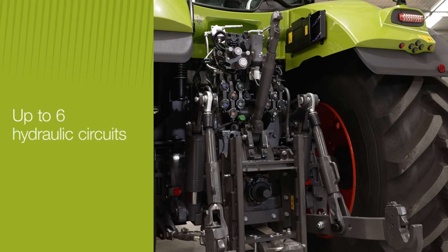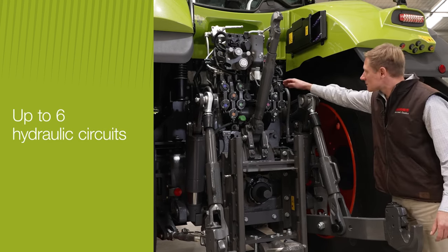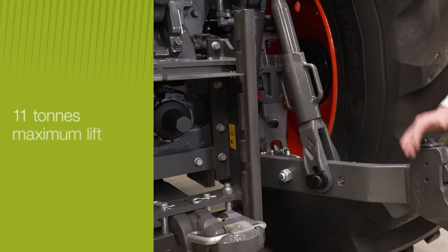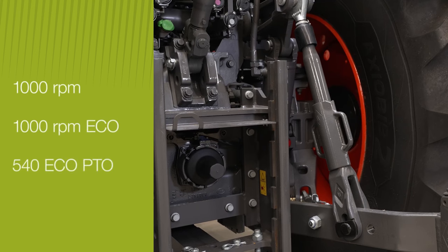Around the back we have up to six spool valves, each with a release lever for easy coupling and uncoupling. The high hydraulic flow rate and booster deliver rapid response times and precise adjustments. The rear linkage has an 11 ton lift, and there's a range of two-speed PTO options to suit your exact requirements.